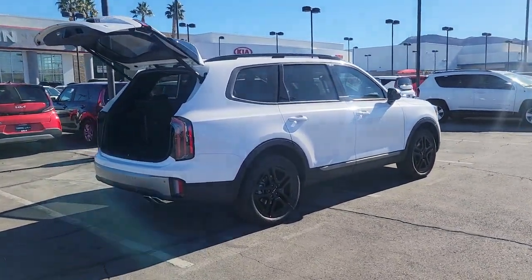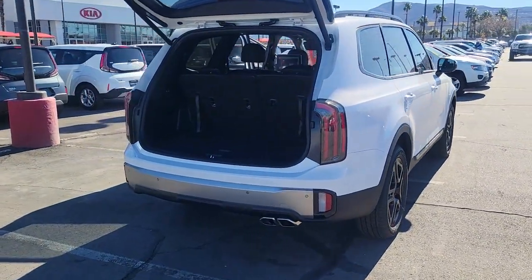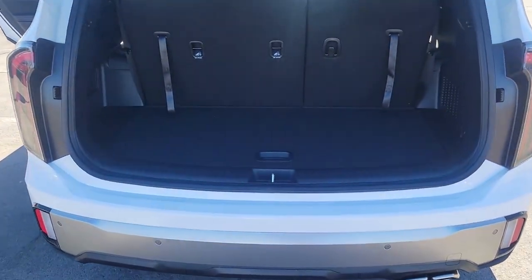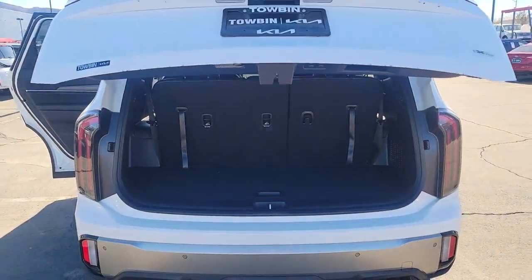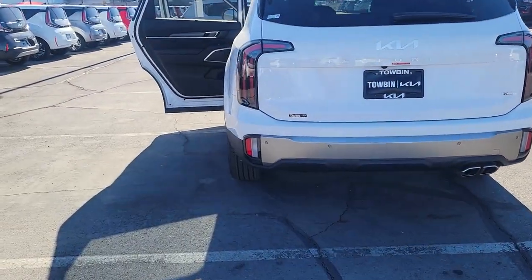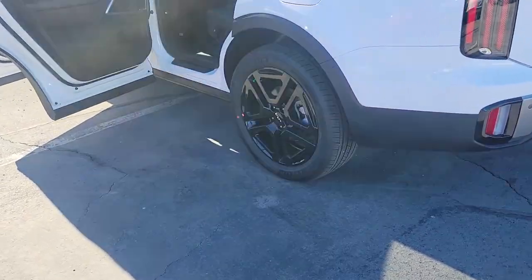This mid-size SUV delivers impressive capability and upscale style. These are just some of the great options this vehicle comes with: navigation system, sunroof/moonroof, keyless entry, satellite radio, power liftgate, heated mirrors, power passenger seat, third row seat, alarm, heated front seat. Connect with your world as you explore it in this tech-rich, capable Telluride.